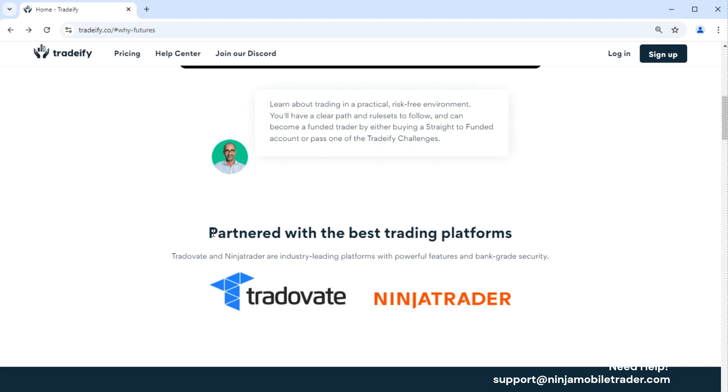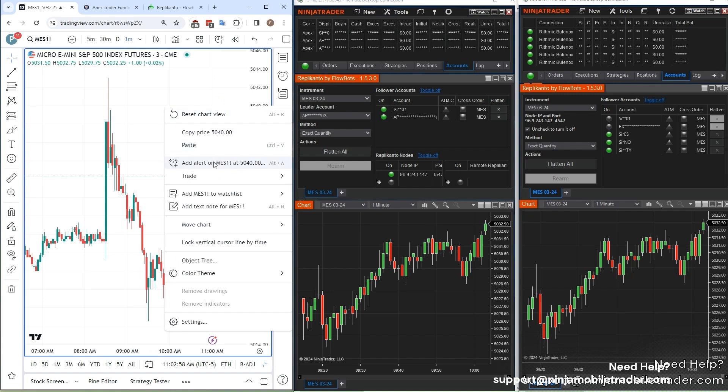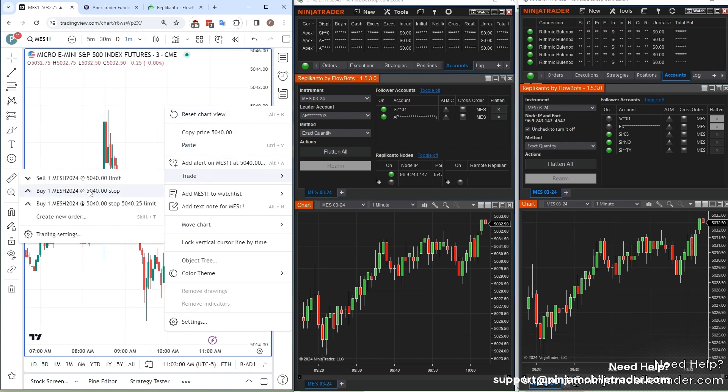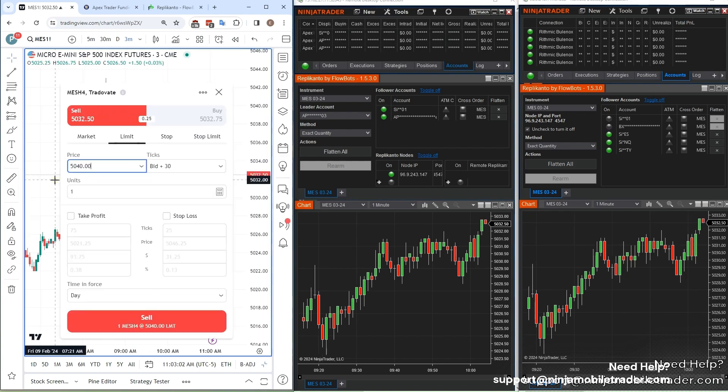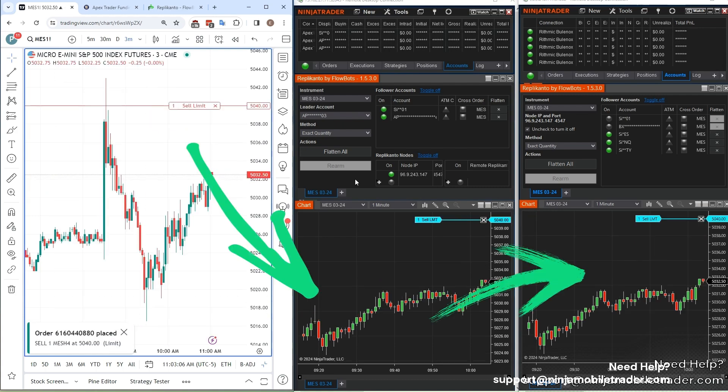One standout feature is that Tradeify accounts work seamlessly with both NinjaTrader and TradingView by default. This makes it easy to add Tradeify to your mix of prop firms and connect to multiple accounts at once, as well as copy-trade your Tradeify accounts from TradingView using Replikanto. We also have a video tutorial on how to copy-trade using TradingView with Apex accounts, and the great thing is Tradeify accounts can be used as a drop-in replacement — no extra setup needed.